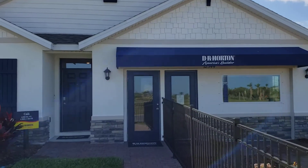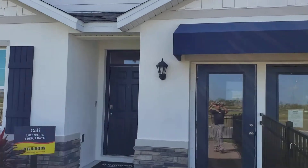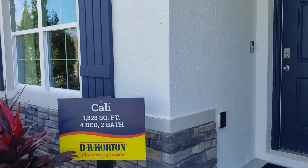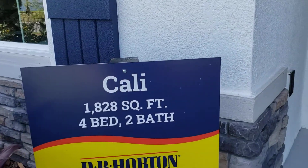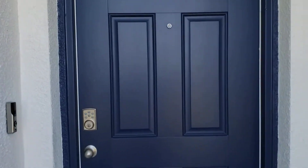Welcome to D.R. Horton and the Cali model in Promenade Estates at Palmer Ranch. The Cali is an 1828 square foot four-bedroom two-bath move-in ready home. Let's go in and check it out.